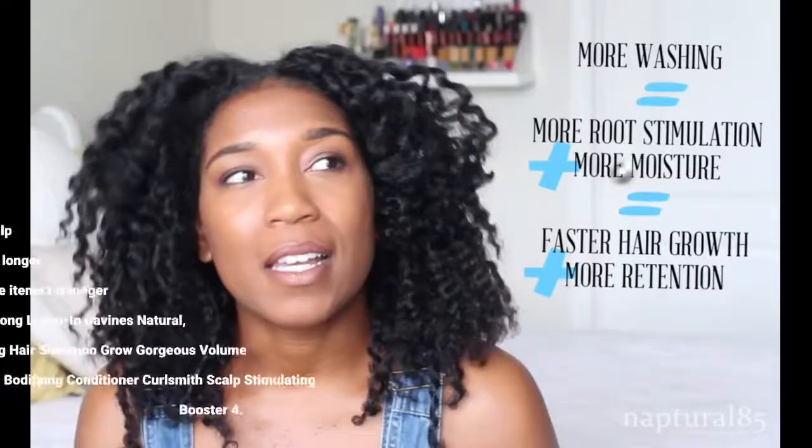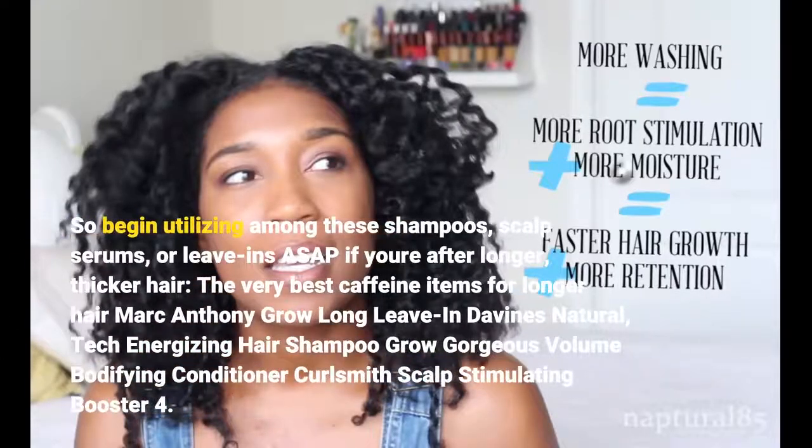So begin utilizing these shampoos, scalp serums, or leave-ins as soon as possible if you're after longer, thicker hair. The very best caffeine items for longer hair include: Mark Anthony Grow Long Leave-In, Davines Natural Tech Energizing Shampoo, Grow Gorgeous Volume Bodifying Conditioner, and Curlsmith Scalp Stimulant.